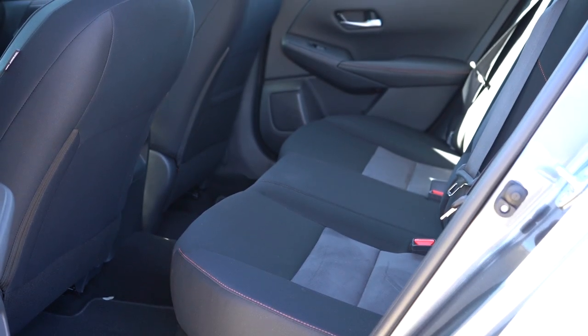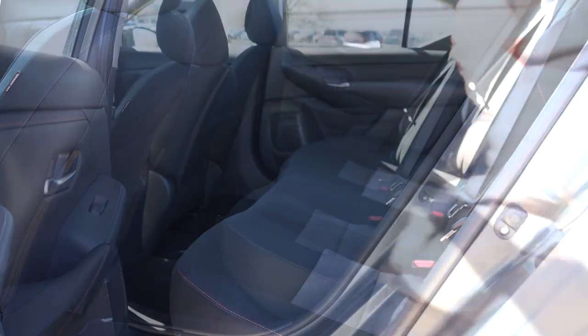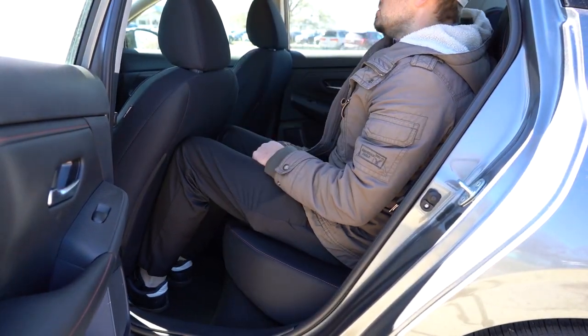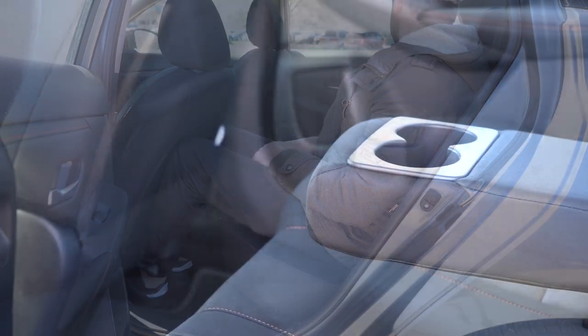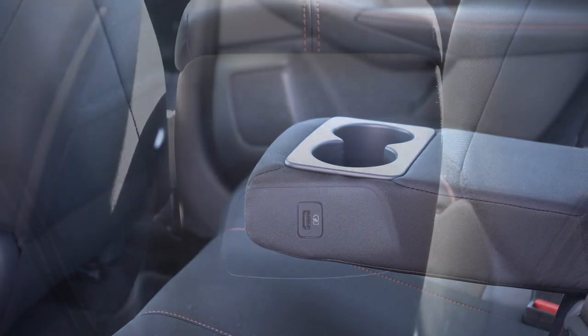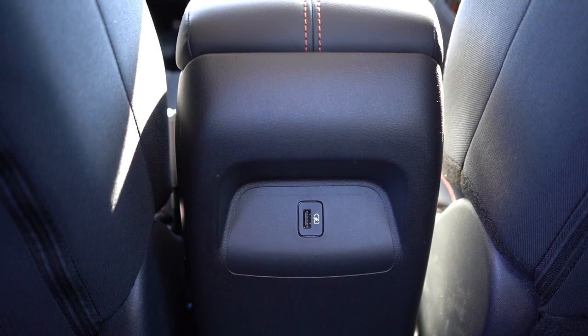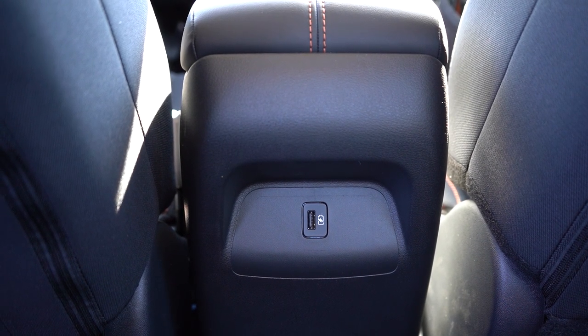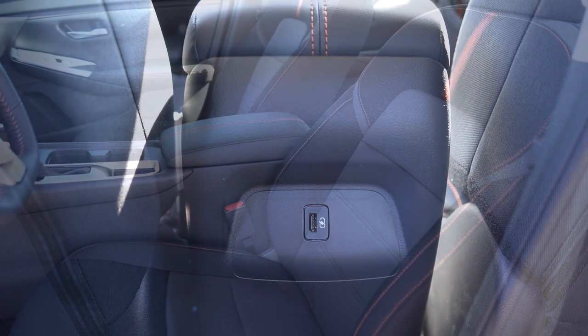Rear legroom comes in at 34.7 inches. Even at six feet tall, I had a reasonable amount of space in the rear seats. There's a rear center armrest with cup holders that comes standard, and there is a single USB charging port in the back, which I do like — because that isn't always the case with the competition. Unfortunately, there are no rear air vents available for the Sentra.